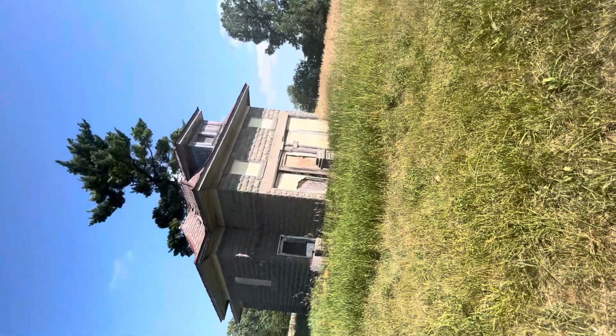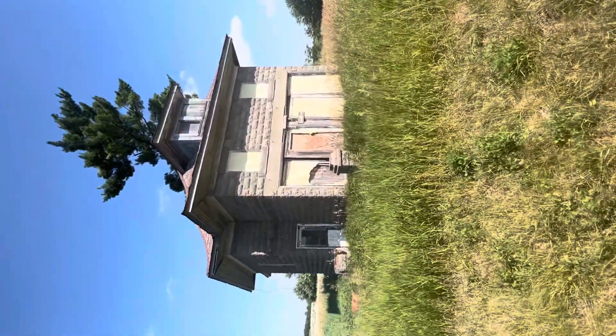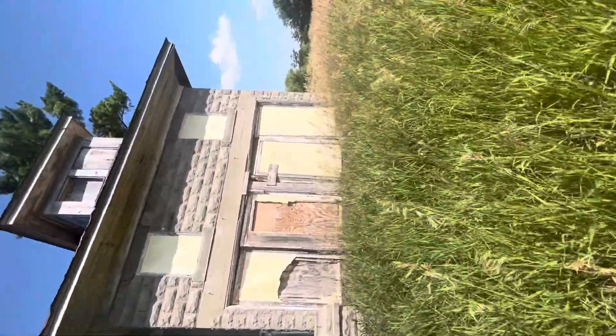Hey guys, check it out. We were driving down the highway and we saw this cool building. I talked to the neighbors and they said that it used to be a gas station, a service station on the bottom and the living quarters up top, and it's been empty for quite some time. They said it was cool if we checked it out, so we're gonna try to get in here and see what's going on.